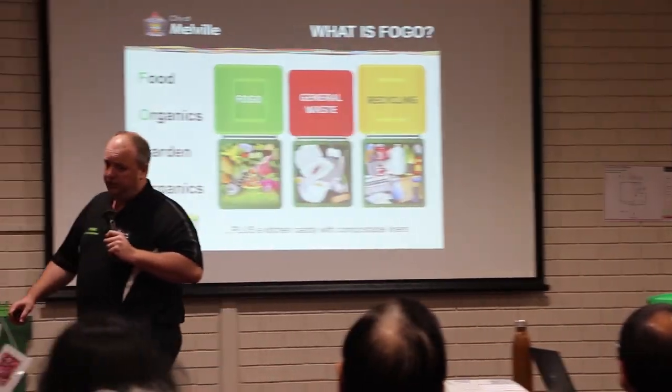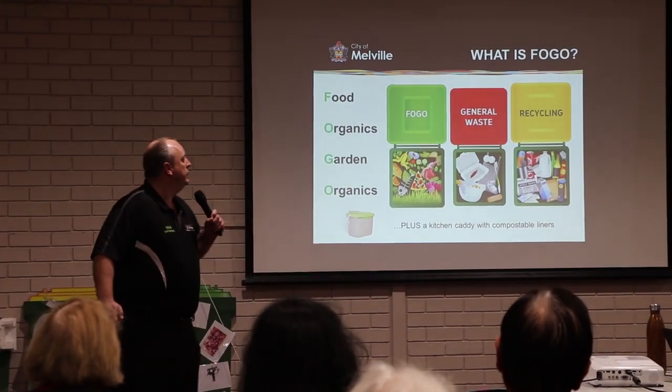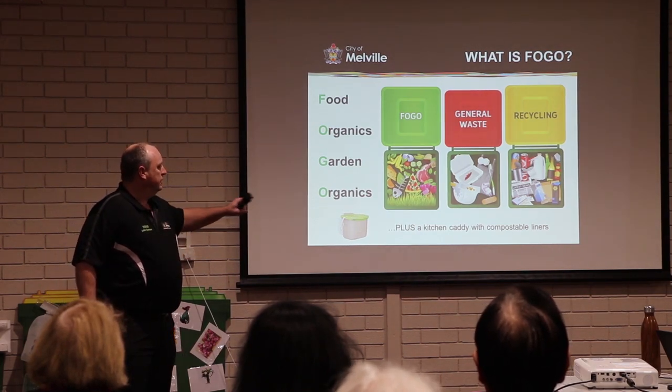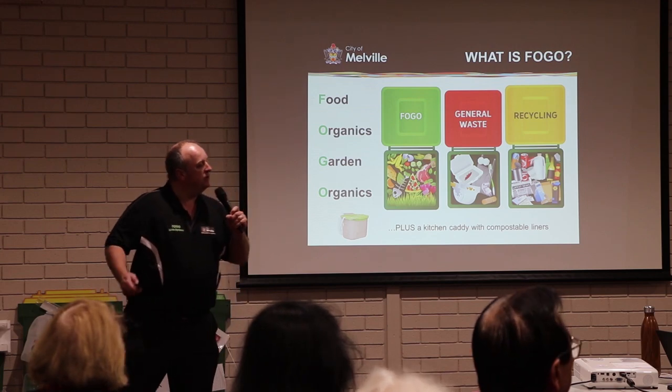You've currently got two bins, we're going to move to three. We're going to give you two brand new ones — we'll touch on how we're going to do it and why. That is the basics of food organics and garden organics. A little bin like this one at the bottom is our kitchen caddy, and you'll get one of those as well.